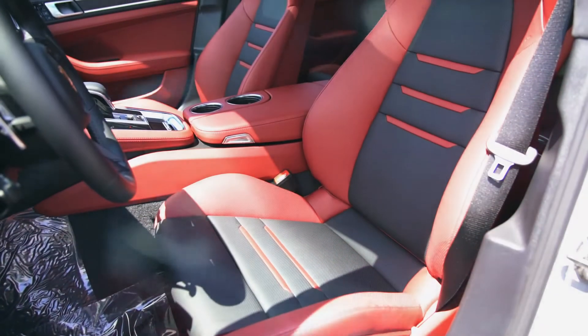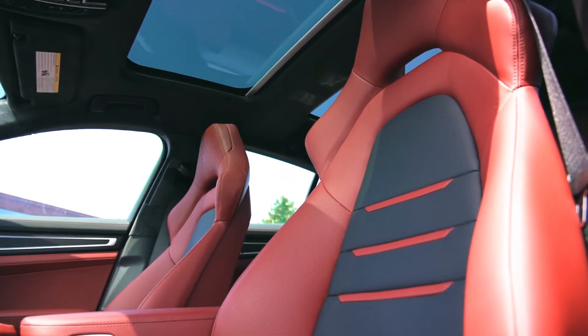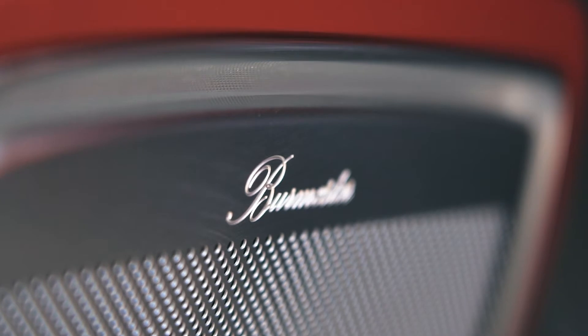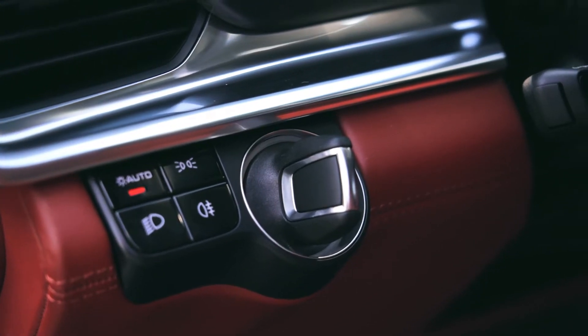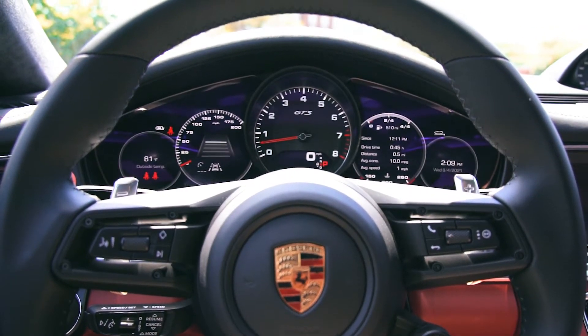You'll appreciate the adjustable comfort of the two-tone black and Bordeaux red leather with deviated black inserts. Surround yourself with the Burmester 3D high-end surround sound system. Take control with the heated GT Sport steering wheel.